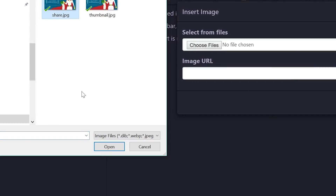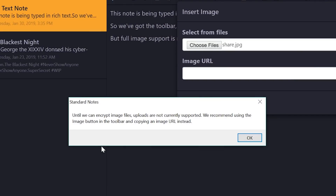Standard Notes is not perfect, though. The image support is kind of lacking right now, as you have to host your images elsewhere to have them displayed within the app, and you also cannot drag and drop notes between different folders or tags. Still, I'm pretty impressed with what the developer has accomplished so far.